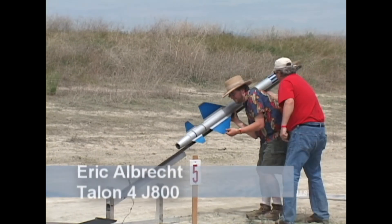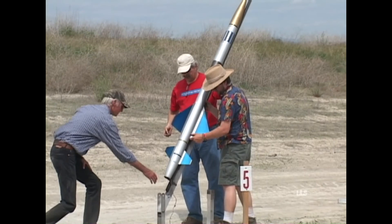Hi, I'm Eric Albrecht. This is my Giant Leap Talon IV. This will be the third flight for this rocket. I'm flying it on an Aerotech J800 Blue Thunder. It's got a Perfect Flight altimeter in it with dual deployment. Should go about 4,200 feet today.